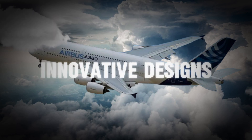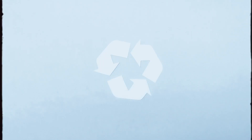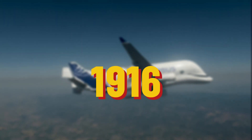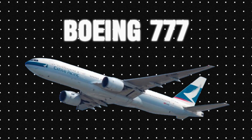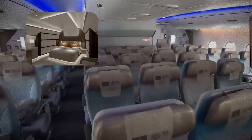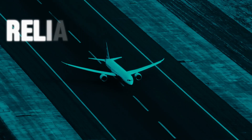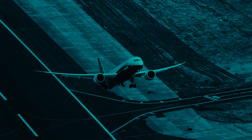Airbus business jets often feature innovative designs and materials that improve fuel efficiency and reduce environmental impact. Boeing, manufacturing aircraft since 1916, entered the private jet market in the late 1990s. They created business jets based on the 737, 777, and 787 models, accommodating 19 to 50 passengers and offering luxurious amenities like bedrooms, bathrooms, living areas, and even fitness centers. Boeing's private jets are known for their reliability, durability, and long-range capabilities, making them ideal for international travel.